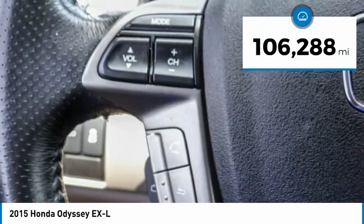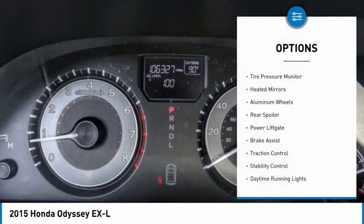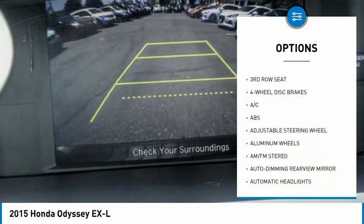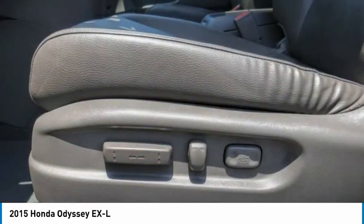This vehicle has less than 110,000 miles. Here are some of this vehicle's great options: tire pressure monitor, heated mirrors, aluminum wheels, rear spoiler, power lift gate, brake assist, traction control, stability control, daytime running lights, engine immobilizer.